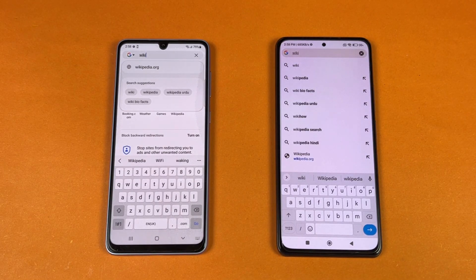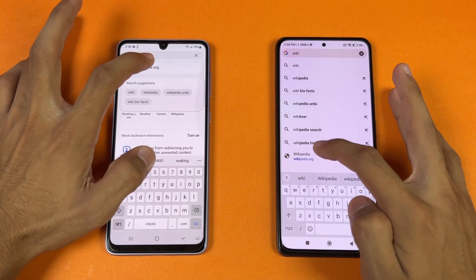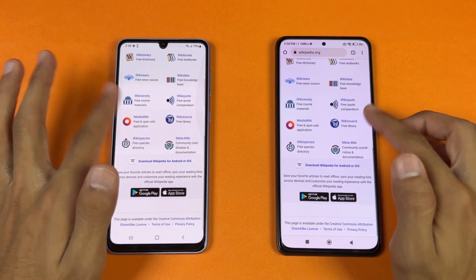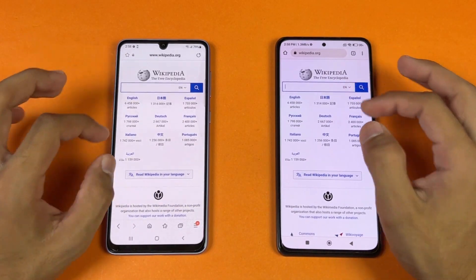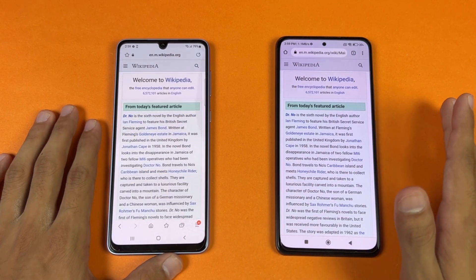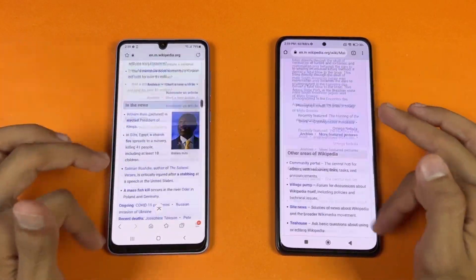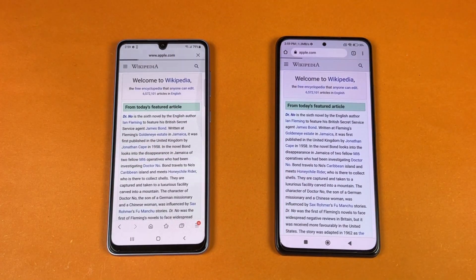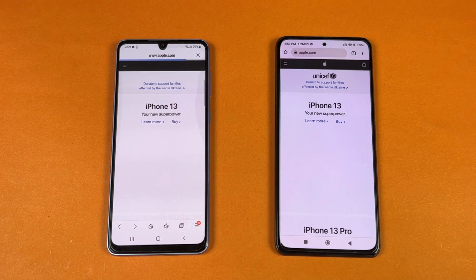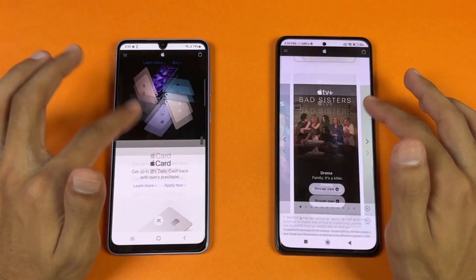Now let's see internet browsing speed — Samsung Internet Browser on the A33 versus Google Chrome on the POCO F3. Wikipedia loads faster on the POCO. Scrolling is very smooth with no lag on either phone, same with zooming in and out. Opening an article — the POCO is again a tiny bit faster. Apple.com also loads faster on the F3, and scrolling is smooth on both.